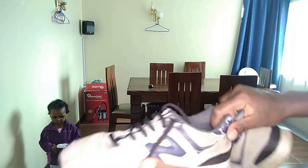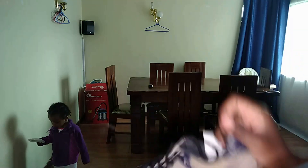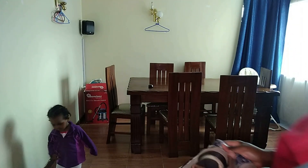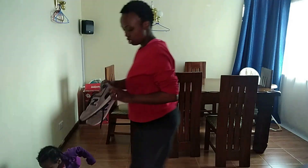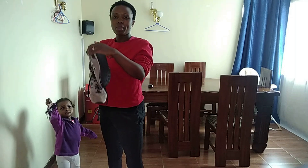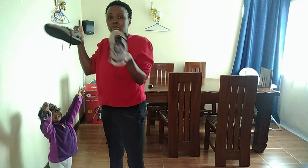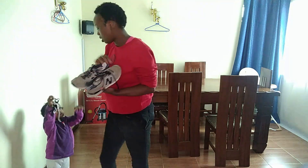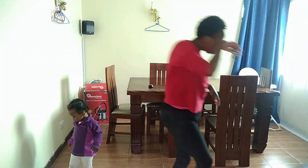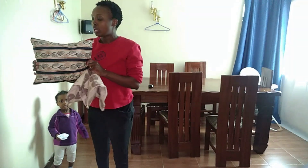I had taken my shoes to the fundi — a fundi is a tailor or cobbler. They weren't torn, but the glue was out. You guys know I work out, so I needed to repair them. These are my workout shoes — I didn't buy these, I'm just taking them to be fixed. I also bought another pillow here — it's so cute. I'll just buy a cover to put on top.